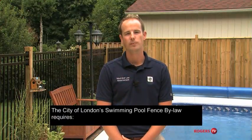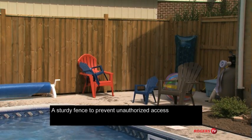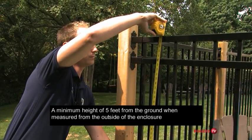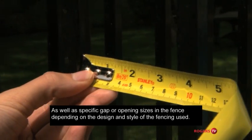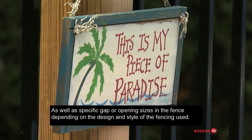The City of London's swimming pool fence bylaw requires a sturdy fence to prevent unauthorized access, a minimum height of five feet from the ground when measured from the outside of the enclosure, gates that are self-closing and self-latching, as well as specific gap or opening sizes in the fence depending on the design and style of the fencing used.